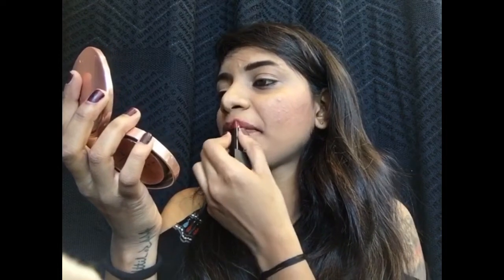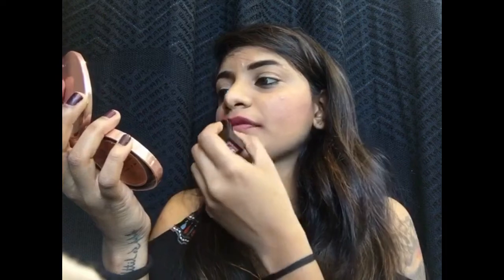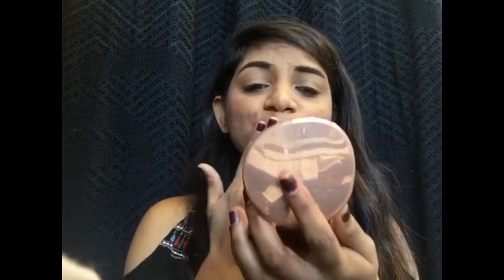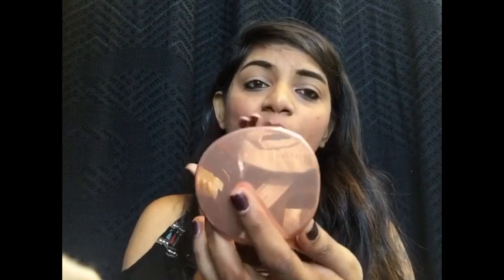The next shade is California Merlot, which is a deep wine shade. As you can see, this has stained my lips quite a bit, so I'm going to apply some powder to make sure you can see the true color. The next color I'm going to apply is Cranberry Sangria.